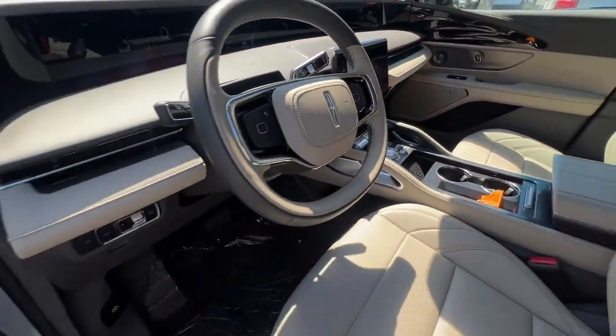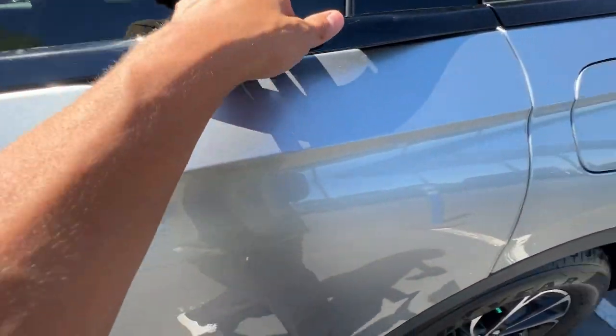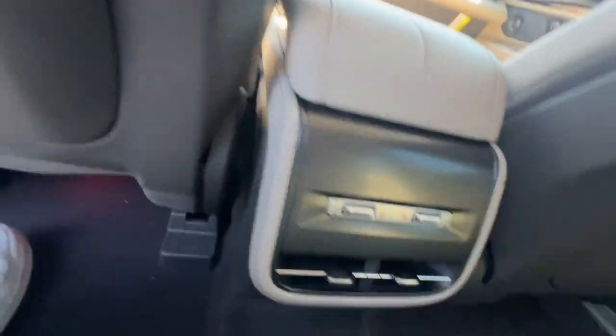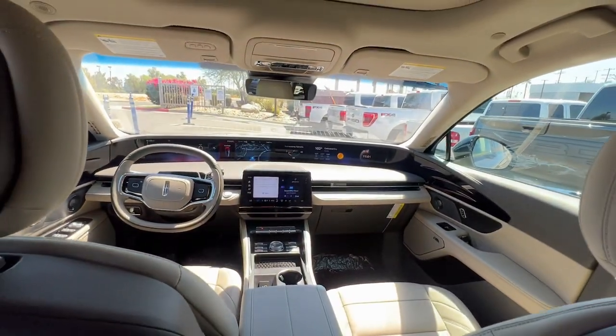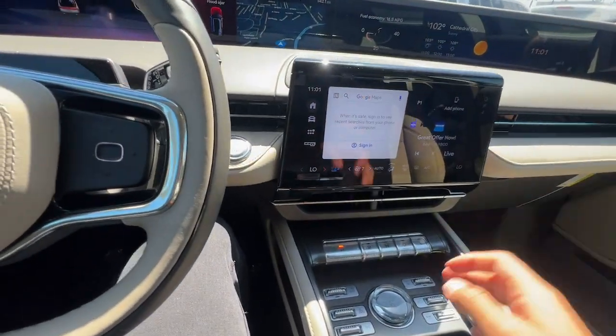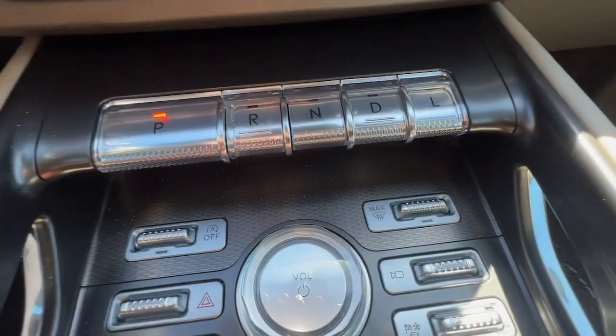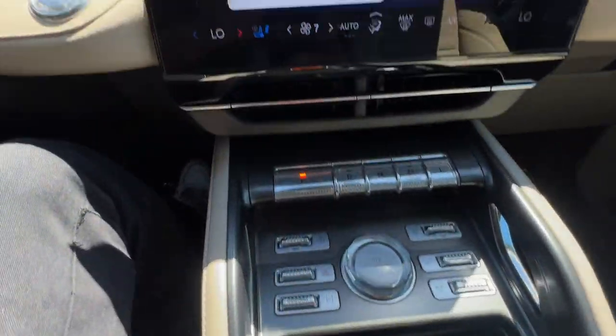These are just some of the great options this vehicle comes with: heated steering wheel, 360-degree view car camera, Apple CarPlay and/or Android Auto, navigation system, keyless entry, power liftgate, adaptive cruise control, cooled front seats, heated mirrors, and backup camera.